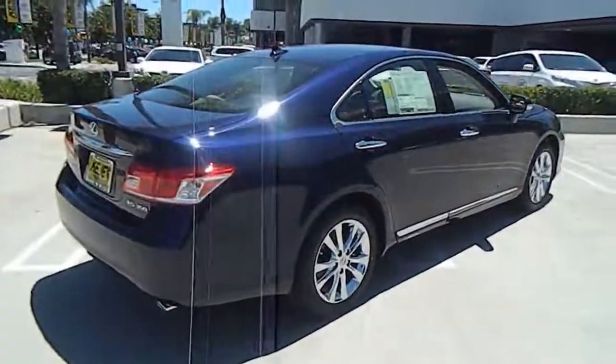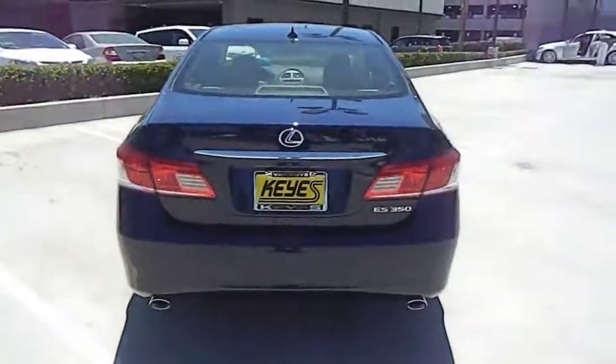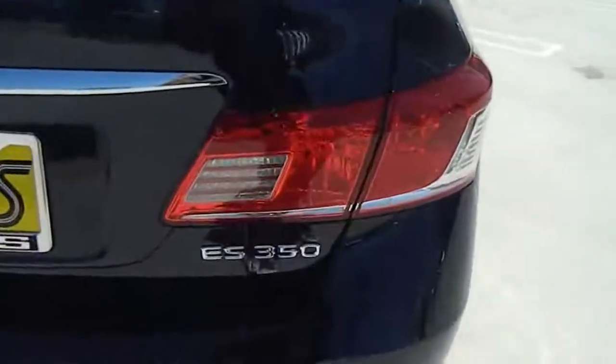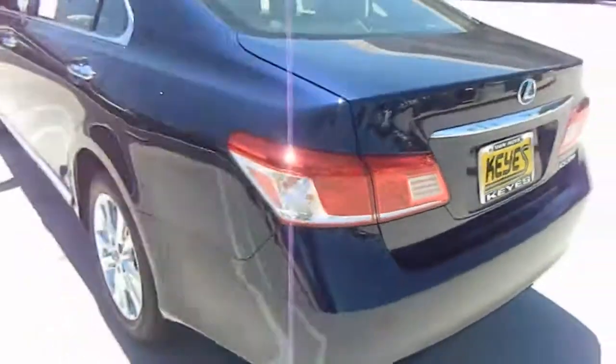Anti-lock braking system, stability control, traction control, dual airbags, four-wheel ABS, alloy wheels, power steering, air conditioning front, Bluetooth wireless data link for hands-free phone, keyless start, cruise control, keyless entry, FWD.